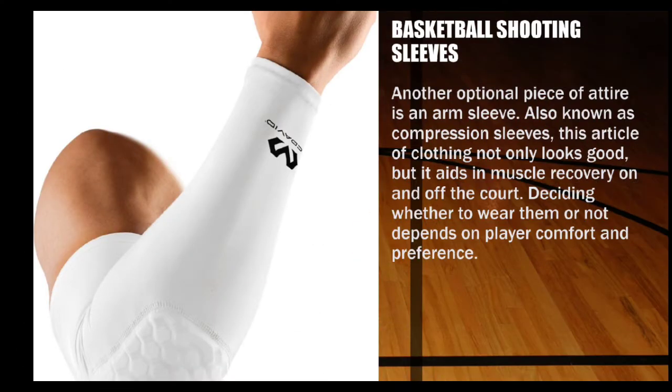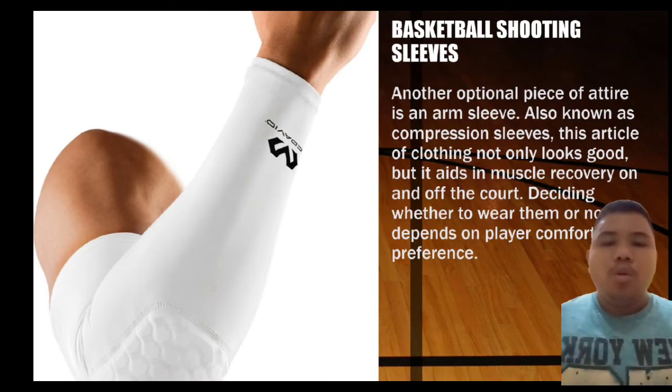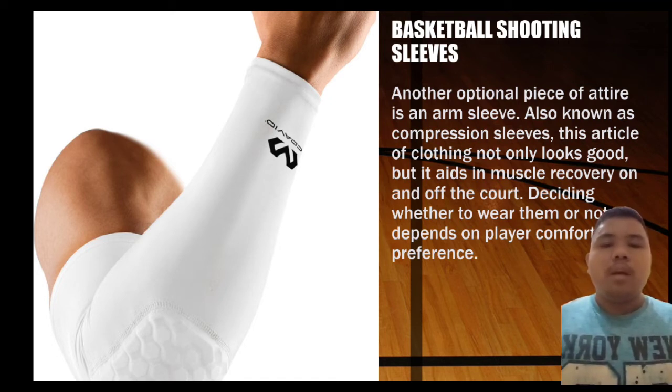Next is the basketball shooting sleeve. Another optional piece of gear is an arm sleeve, also known as a compression sleeve. This article of clothing not only looks good but it aids muscle recovery on and off the court.